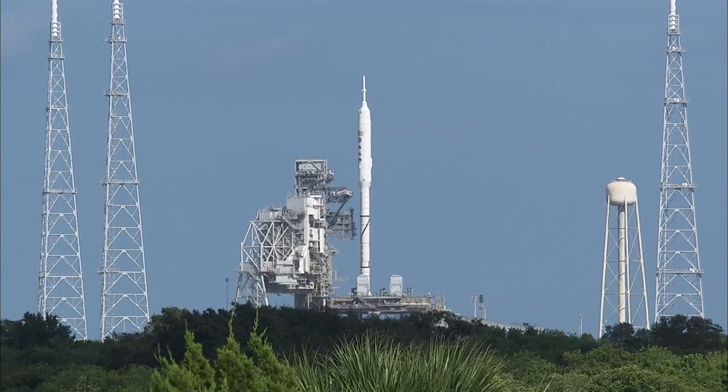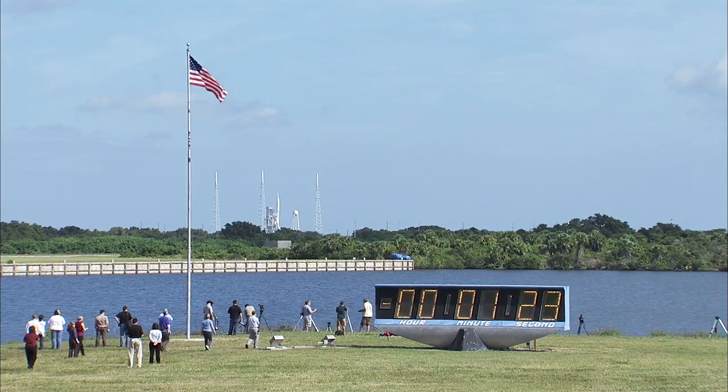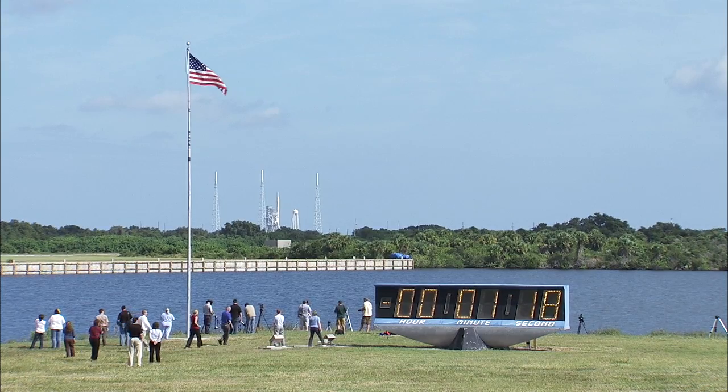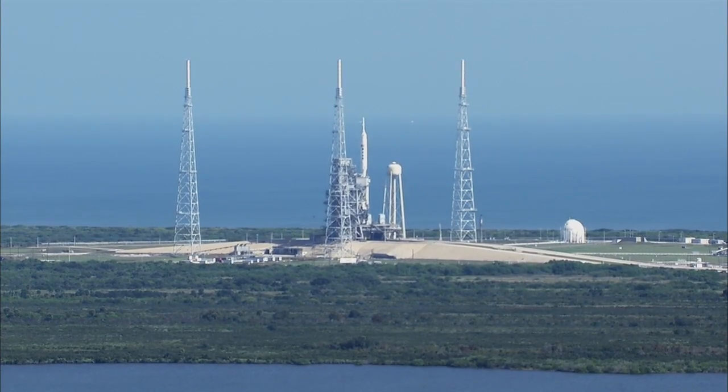T-90 seconds. And the handoff of the ground computers to the Ares-1X flight computer has occurred.